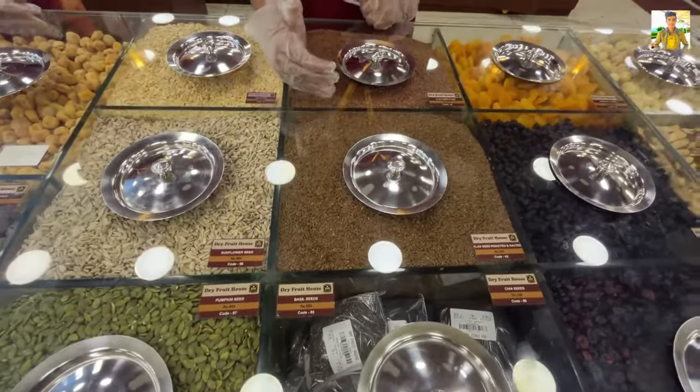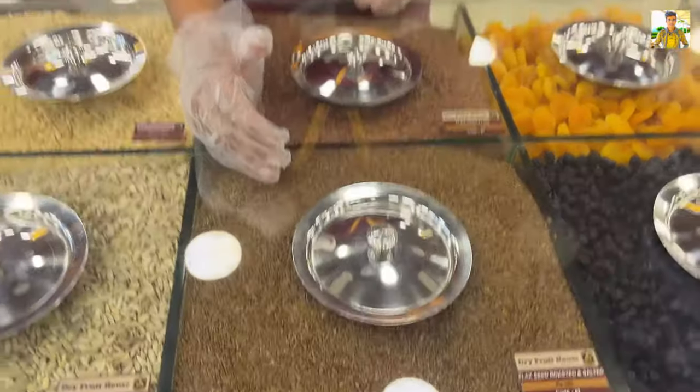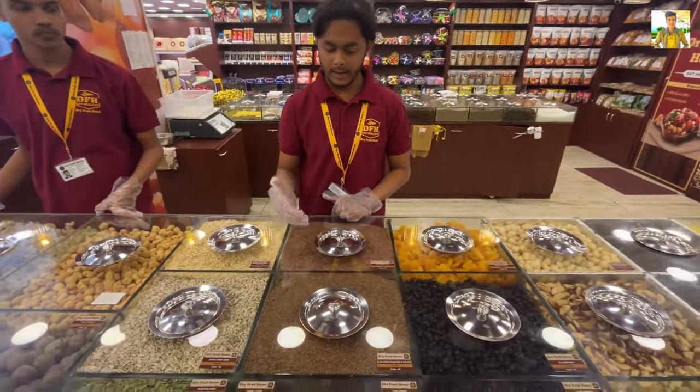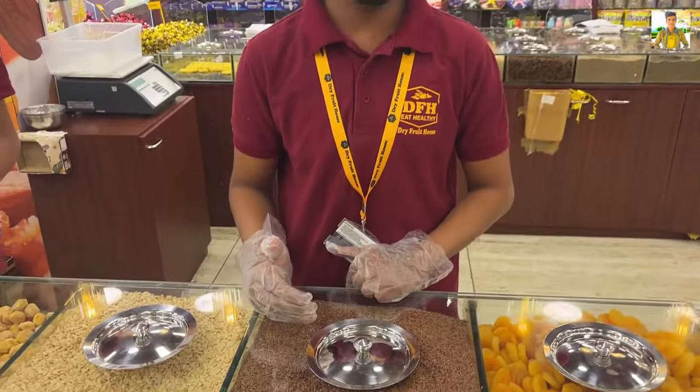You have two varieties — this one is roasted, which you can use while traveling or on a picnic. You can use flax seeds at home normally. There are more health benefits to these.